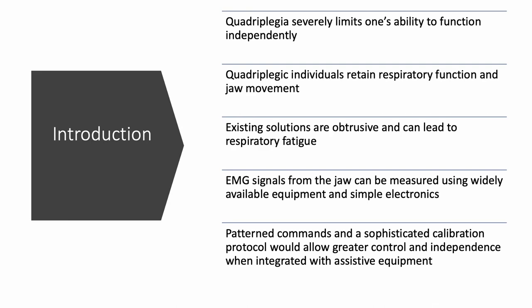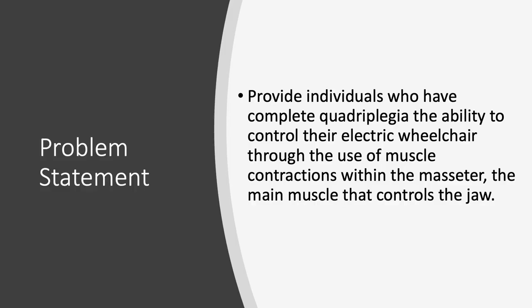This can lead to respiratory fatigue for the user. The team's goals include providing an improved method of electric wheelchair control using muscle contractions within the jaw, and creating a visual and physically unobtrusive mechanical mount that would hold the electrodes in place.